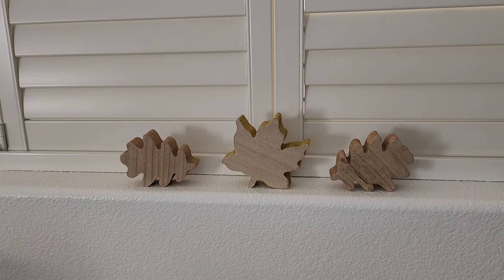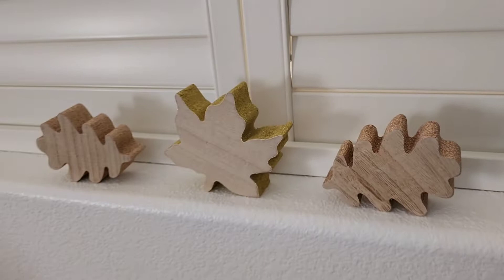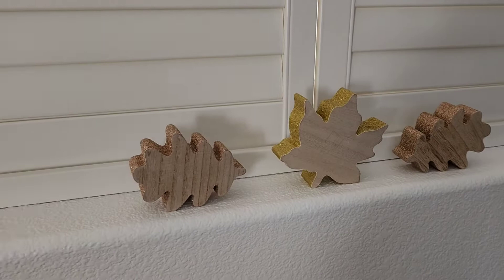But look at these little leaves — they are made of wood, and these are solid. These are from Target; I got them a couple years ago. But this window looks very minimalist. Isn't that adorable? It's just very simple, very chic. I love it.